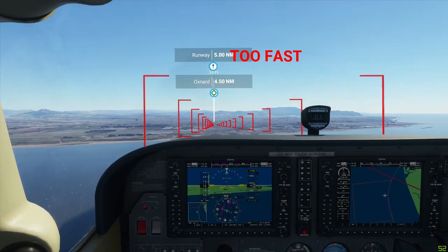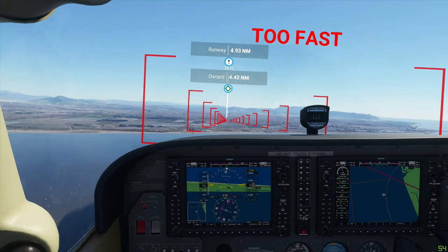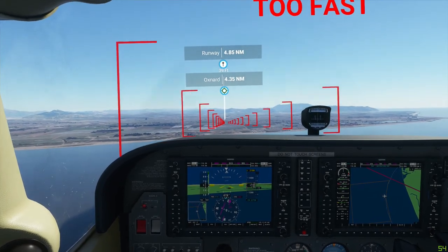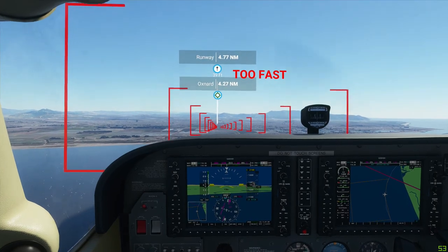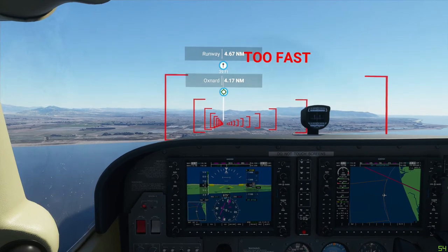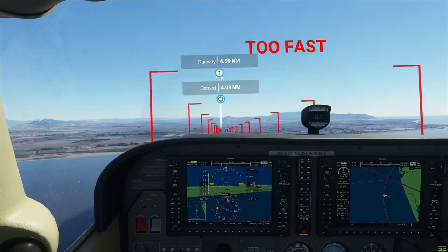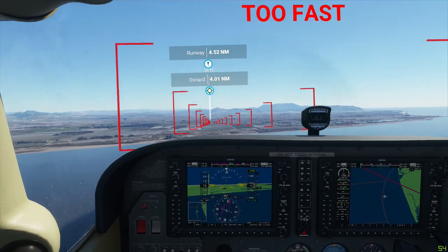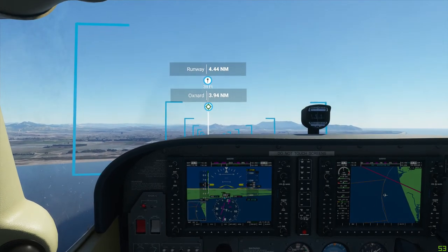It feels like we're going super slow, but this is freeway speeds or something. It's going to want us to be in the 50s to land, which makes sense. We're going to want to be in the 40s when we hit the tarmac. I can pitch up a little bit and get rid of some of that speed.